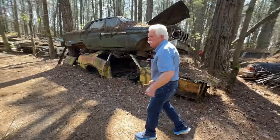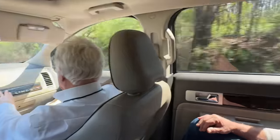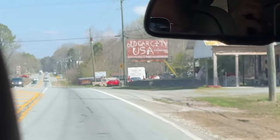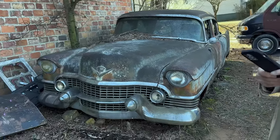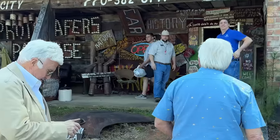Oh, look it. It's Wayne Feeds. Oh, you've got to take a picture of that. I'm here at Old Car City in White, Georgia, with my good friend Ken Gross. They tell me there's lots of cars inside, so let's go take a look.